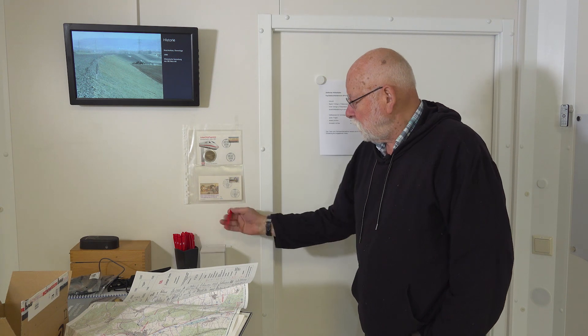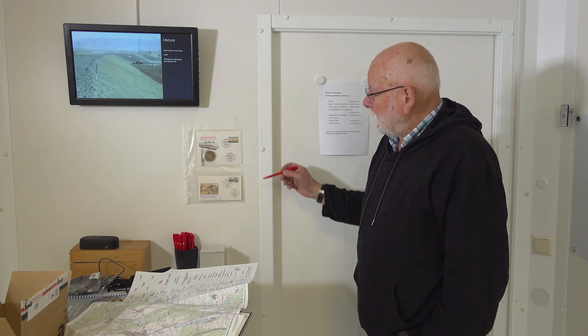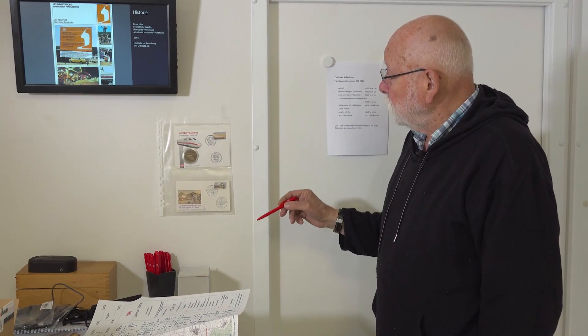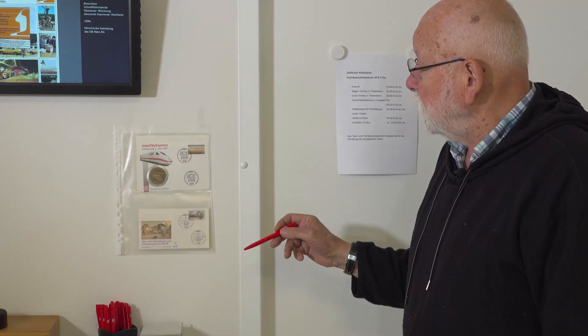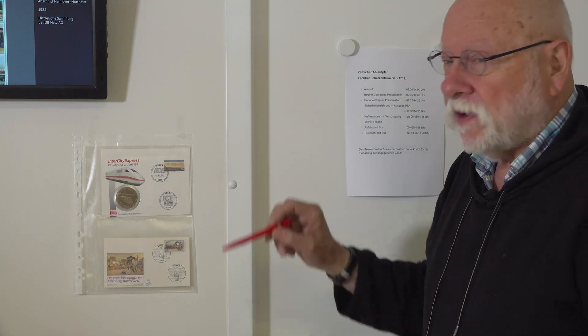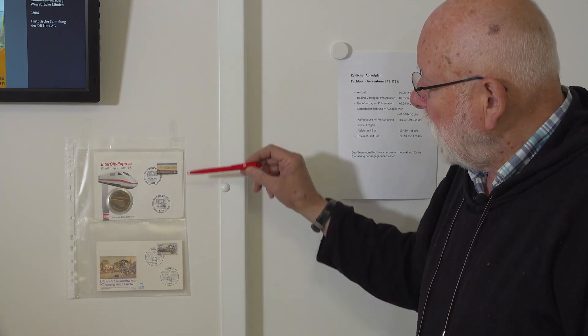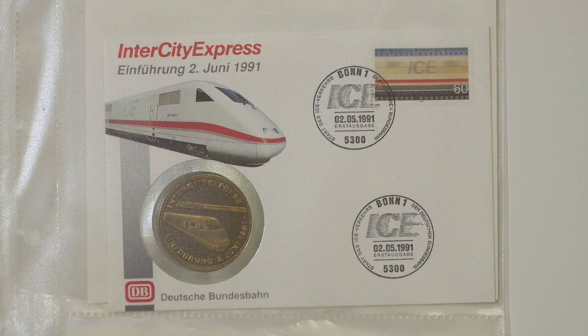This letter on the wall here looks interesting. Mr. Borner, what is it? This is a reminder of the opening of the line on the 2nd of June 1991. It was stamped on the 2nd of May, but this is because these letters used to be pre-stamped. The line was put into operation on the 2nd of June 1991.